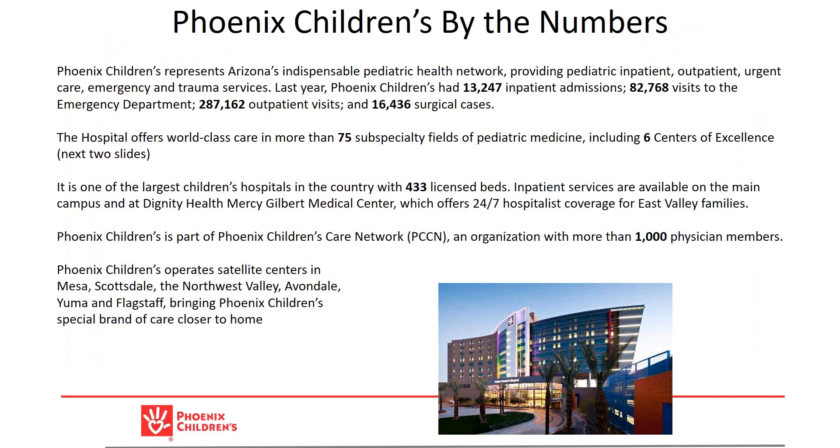I've been immersed in pediatric radiology for four decades and hopefully get an opportunity to express some of that learning as we go forward. How long have you been at Phoenix Children's Hospital? A decade. Fantastic.